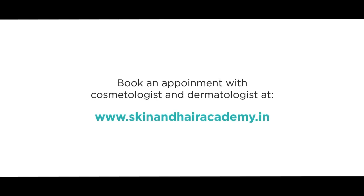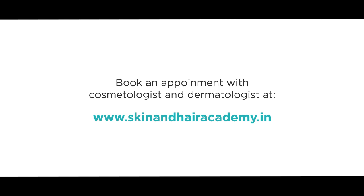To book an appointment with a cosmetologist or a dermatologist in your area, please visit www.skinandhairacademy.in.